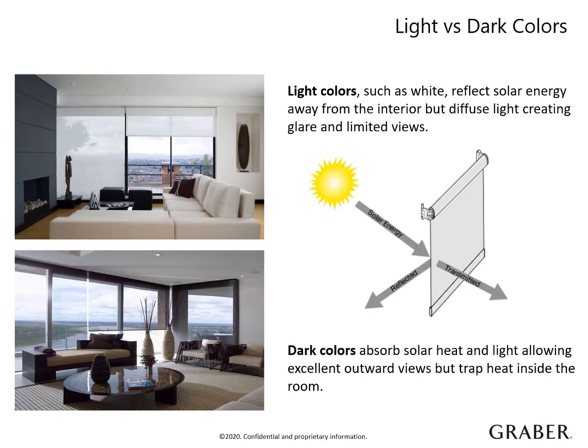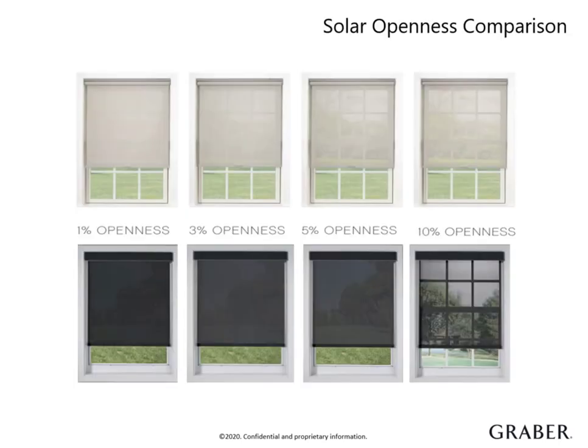Now that we have discussed how the color of the solar material can change by light absorbing or reflecting, let's look at a side-by-side comparison. As you can see, even though the openness percentages are the same, they offer a completely different view. This proves that color, in addition to openness, need to be considered when helping your customer choose the right material for their shade.